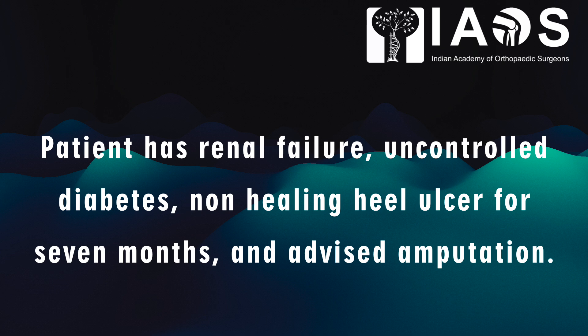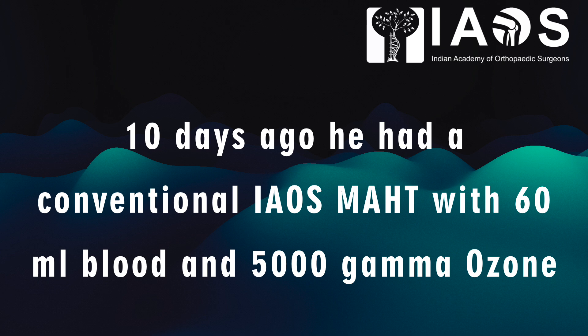This patient has renal failure, uncontrolled diabetes, a non-healing ulcer for 7 months, and was advised amputation — a below-knee amputation. Ten days ago, he had a conventional IAOS MAHT with 60 ml blood and 5,000 gamma ozone.